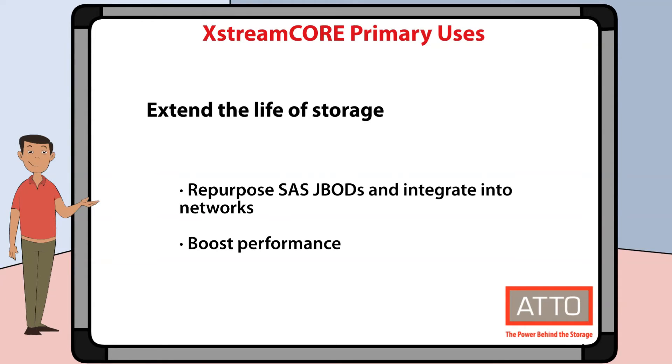XtremeCore can also be used to stretch your IT budgets by extending the useful life of existing storage. You can repurpose and aggregate SAS JBODs so that they can be integrated into growing storage ecosystems without having to copy data or replace hardware. It can also boost the performance of older storage devices.